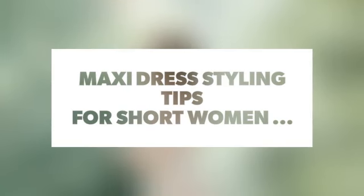Maxi dress styling tips for short women. Number 1: Don't bypass the petite section.